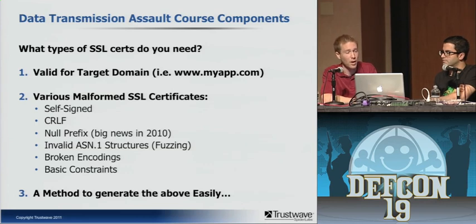What types of certificates do you need? You want ones that are valid for the target domain to validate the primary use case. You also want as many malformed SSL certificate types as you can generate: self-signed (a common one many deal with), CRLF (carriage return line feed) — various libraries have had trouble with this where feeding a CRLF inside a domain sometimes causes parsing before or after the CRLF or simply breaks and returns true. Then the null prefix, which was one of Moxie's big ones. Invalid ASN.1 structures where you can write fuzzers with broken loops and misnested forms. And broken encodings where you push UTF-8 into BMP strings, since ASN.1 has type identifiers you can play around with.